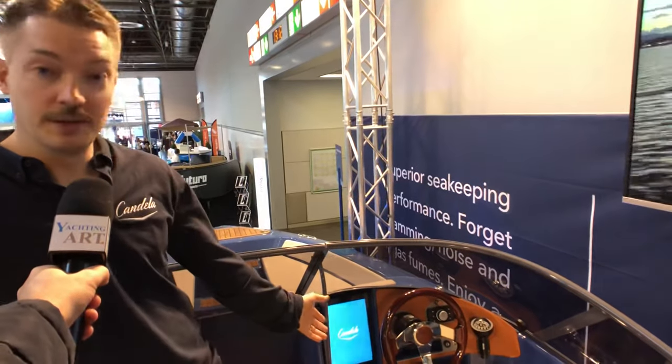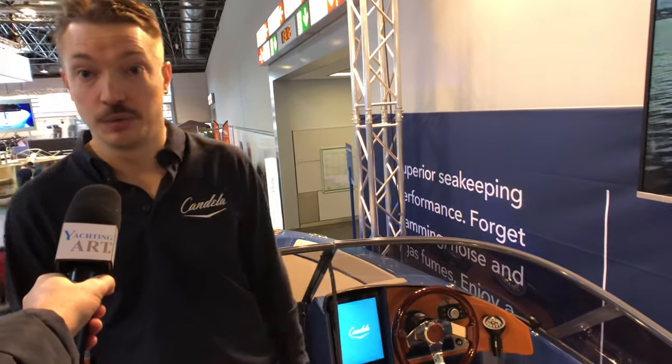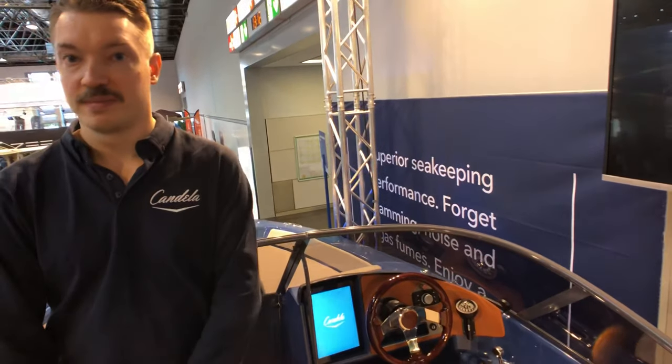What's the price of the Candela speedboat? The price is 245,000 euros for this boat, including most things you need — like free software updates, because this boat can be updated through its 4G connection. So if we have something we want to fix, we can troubleshoot it online. The Tesla concept.